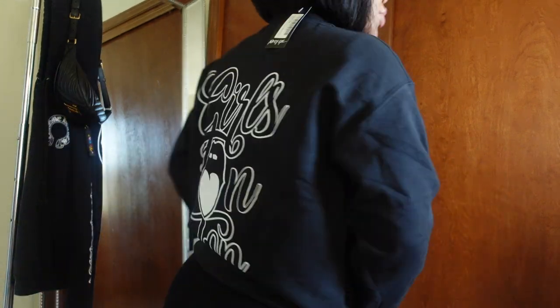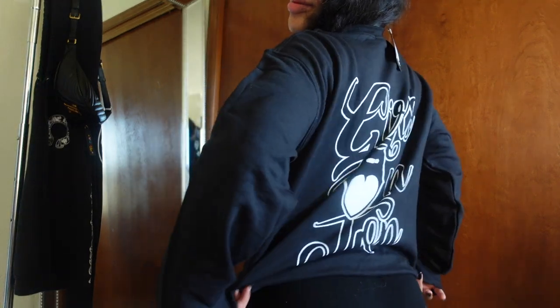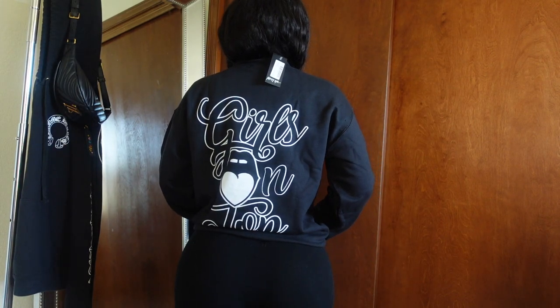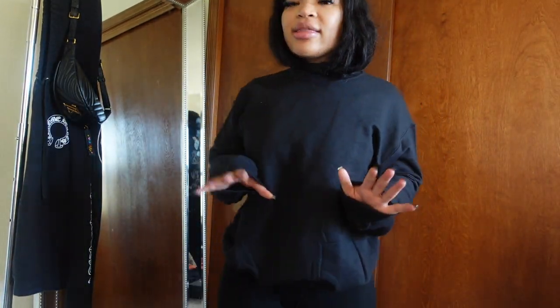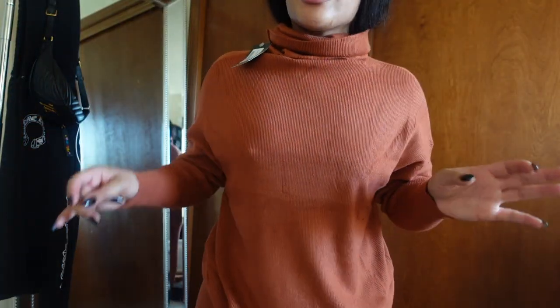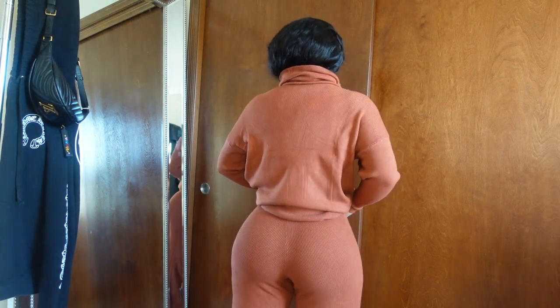I've really been into oversized sweaters, and I really like this one because it has a saying on the back — it says 'Girls on Top.' I love back details on t-shirts or sweaters. Nasty Gal has all the pieces. You can wear this with leather leggings and those boots I just showed you, and you've got a look. This is giving me rich auntie vibes at the Thanksgiving table.